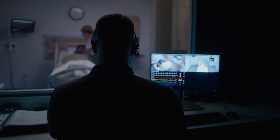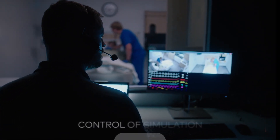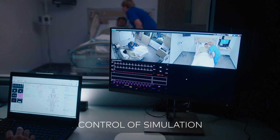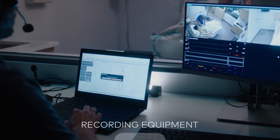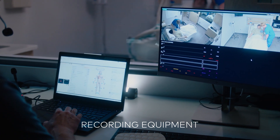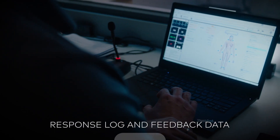Adjoining this area is the sim control room, which includes state-of-the-art technologies that offer interface and control of high-fidelity simulation with physiological responses, specialized recording equipment for audio and video capture, and scenario response log and feedback data from the high-fidelity mannequins.